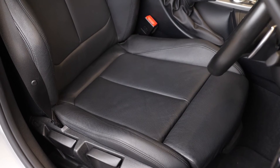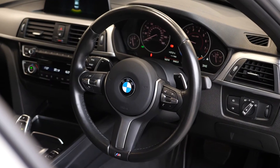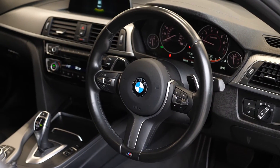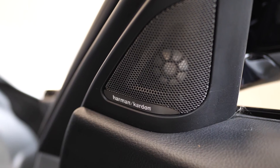Moving to the inside of the car now, you can see the full leather interior. You've got the Dakota leather front sports seats and the full leather-wrapped multi-function steering wheel. You've also got access to the cruise control function off the steering wheel, and this car features the Harman Kardon sound system as an optional extra.